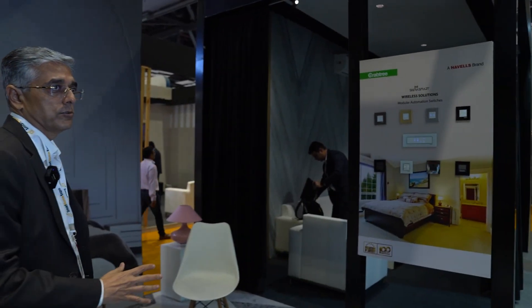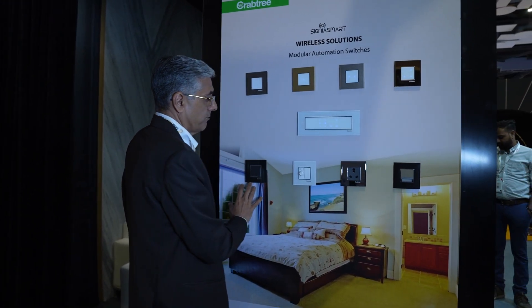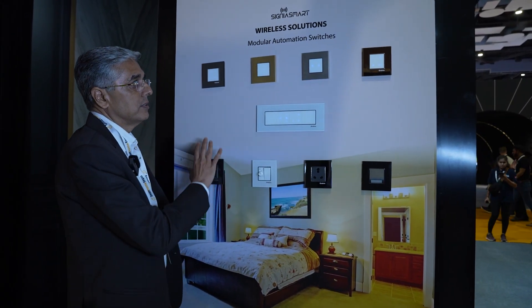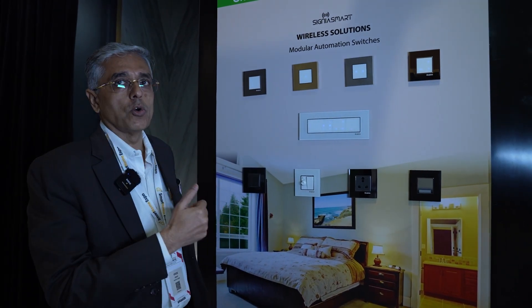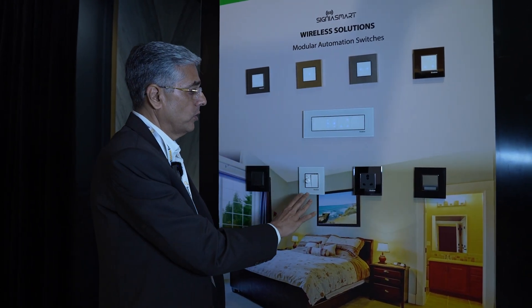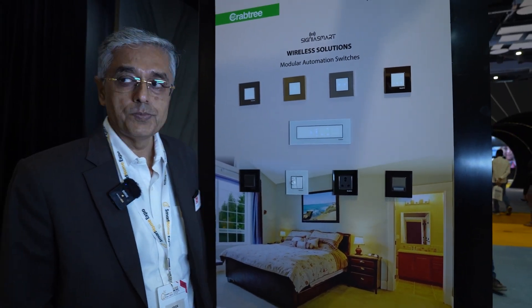Another series with a different look offers multiple plate finishes — glass, wood, metal — all possible in this range. All modules which can control your lighting, fan control, and curtain control are possible here. You can also mix and match the mechanical devices and the intelligent devices in this series.